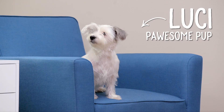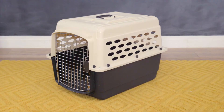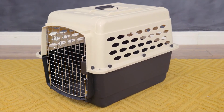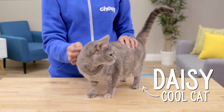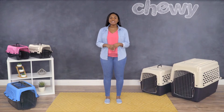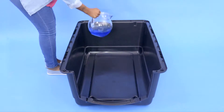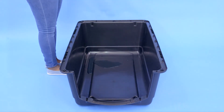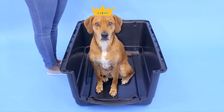Once assembled, these kennels have everything your dog or cat needs for safe and comfortable travel. They're hard-sided, and the outer shell is made in the USA from 95% pre-consumer recycled plastic, so they're strong and environmentally friendly. The plastic material is easy to clean, and if there are any spills or accidents in your kennel, there's a moat around the edges of the floor, which means your pet can keep his paws dry in his own personal castle.